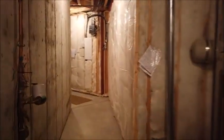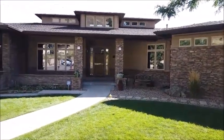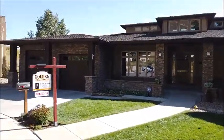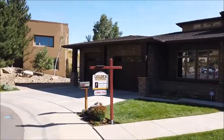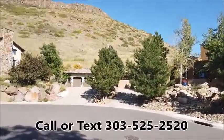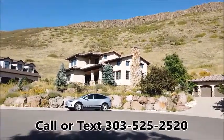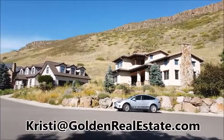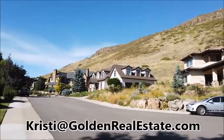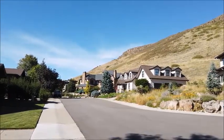So that's the house — let's go up front and wrap it up. Thanks for touring this fabulous North Golden mansion with me today. If you'd like to see it in person, Christy Brunel would be delighted to show it to you. You can reach her anytime on her cell phone at 303-525-2520, or email her at christy@goldenrealestate.com. Thanks for watching — have a great day!